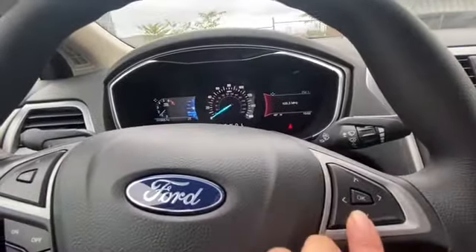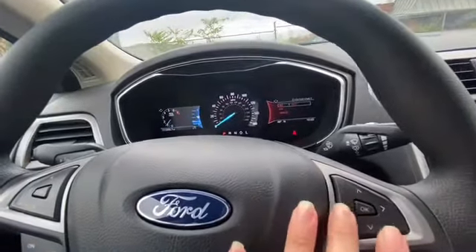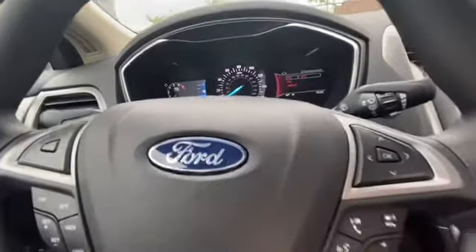Using these buttons on the right side. And you can control your radio and music from your steering wheel so you don't have to reach all the way to the screen while driving.